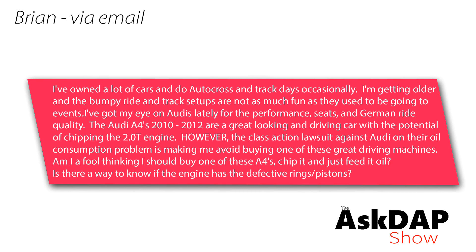Brian asks if he's a fool for buying one of these A4s, chipping it, and just feeding it oil, and whether there's any way to know if the engine has had the defective rings and pistons replaced. Audi from around 2009 to 2012 — some 2012s included — had an oil consumption issue. I reached out to a dealer friend who works at an Audi dealer to confirm some specifics.